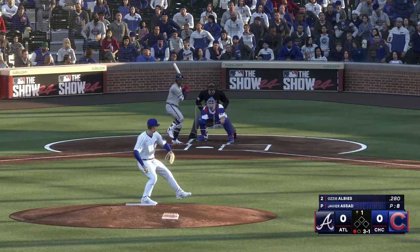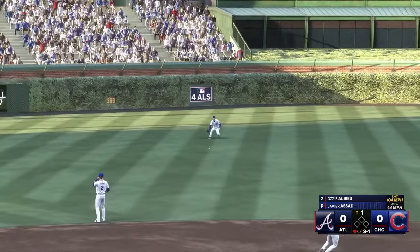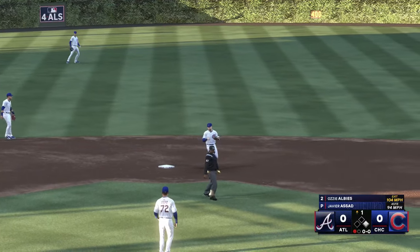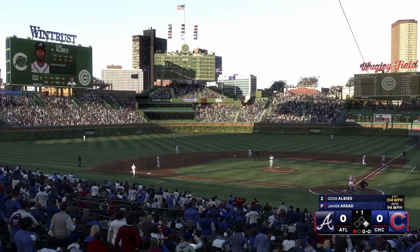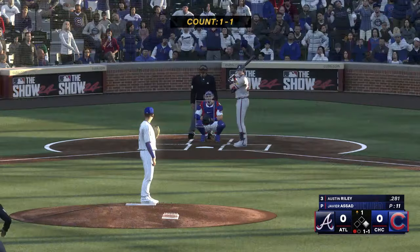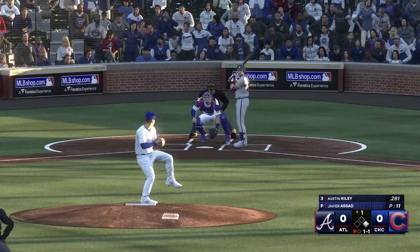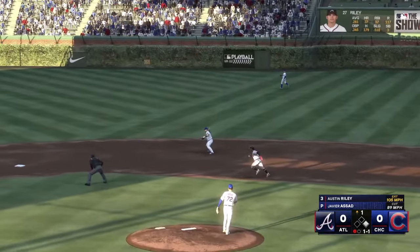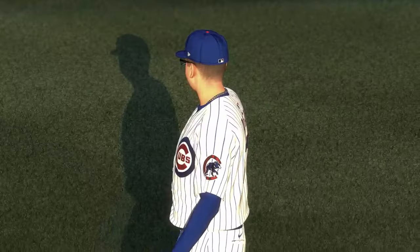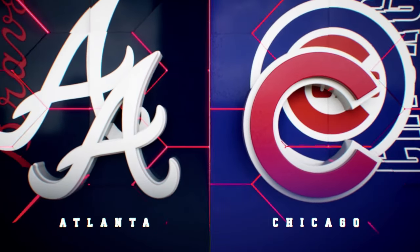One down, bases empty — hard grounder into the outfield for a hit. Well, when you fall behind in the count you've got to come into the zone, and then guys have a better chance of hitting a ball hard like he did right there. On the north side of Chicago, John Chomby and Chris Singleton. Here's Austin Riley — ground ball right side, could be two. Fired to second on the bush, it's a double play. One hit in the inning but no one left, and now it'll be the Cubs' turn in a scoreless ball game.